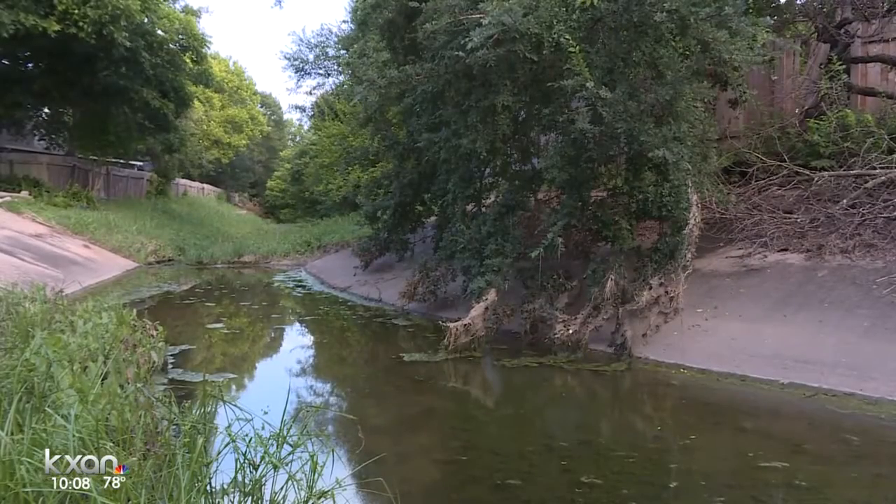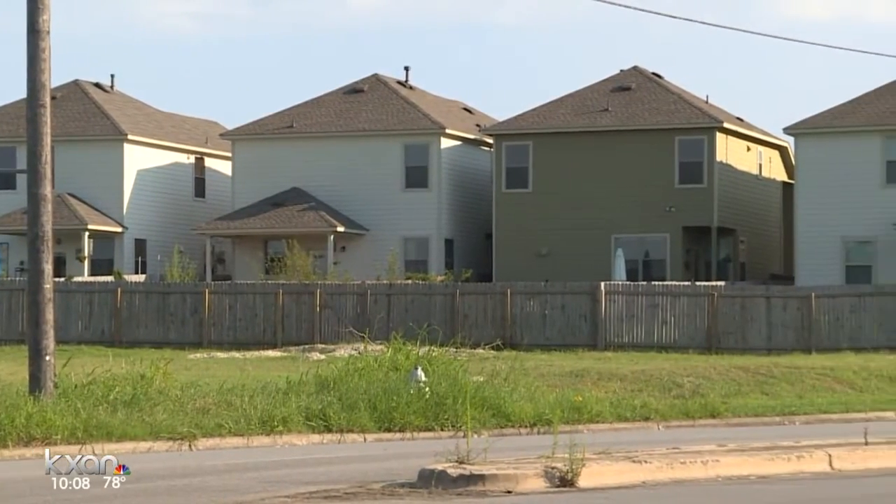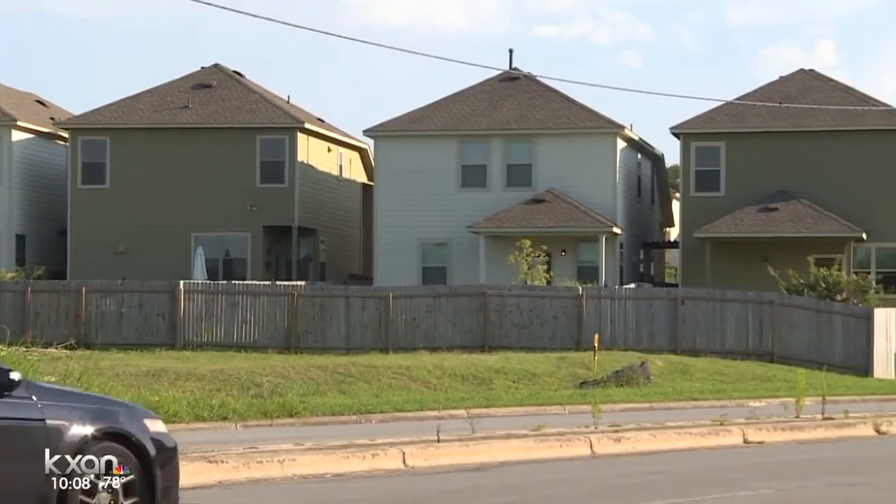She describes her backyard as very swampy — like swamplands in Louisiana — algae-filled and squishy. Since February, she and her neighbors noticed the drainage ditch wasn't draining and have concerns that heavy rains aren't the only factor.